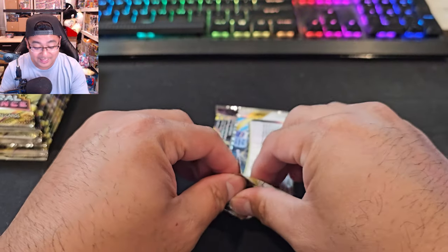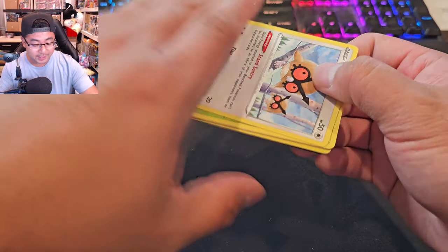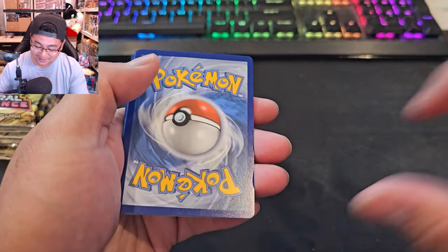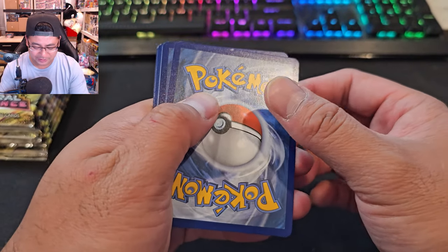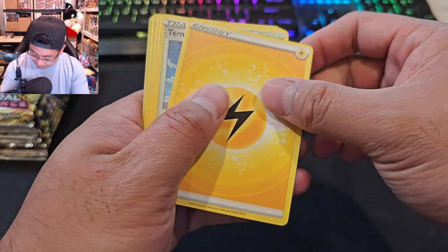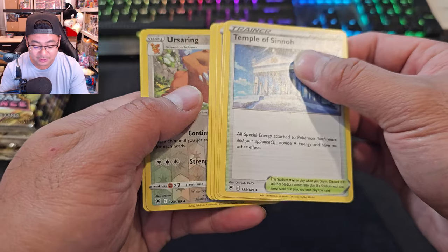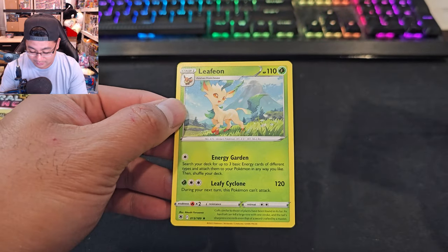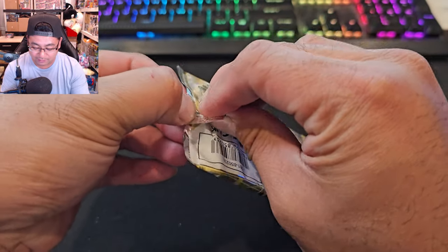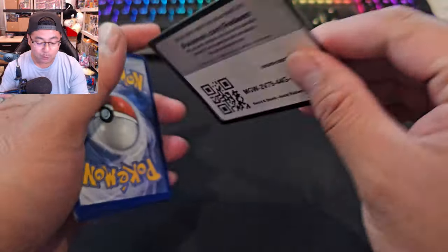I heard a lot of controversy about Obsidian Flames because Scarlet 151 is coming a month after that set. I mean, Charmander — who doesn't like Charizard? The Tera mechanic is a good concept to me, something different. Pokémon is doing great things to make the community more exciting. We got a Leafeon — nothing too great. The set I'm most excited for is Scarlet and Violet 151.